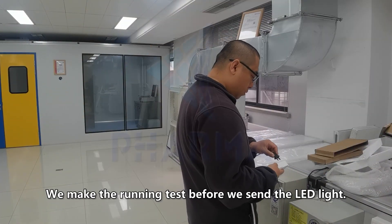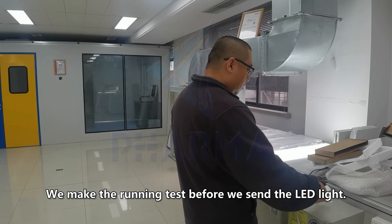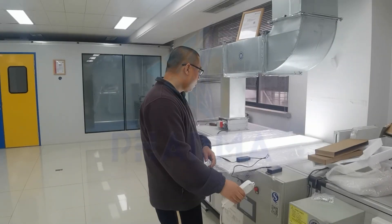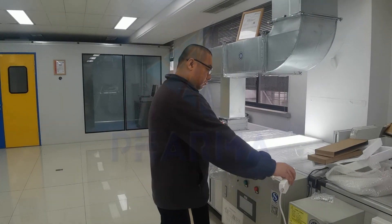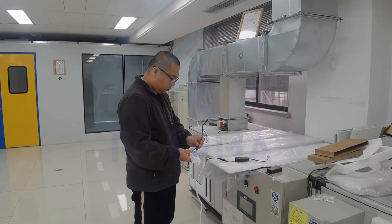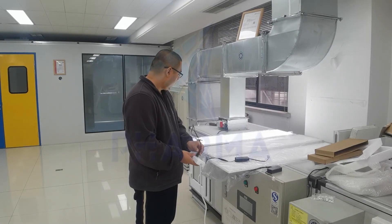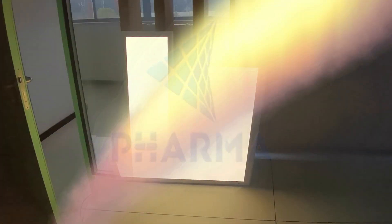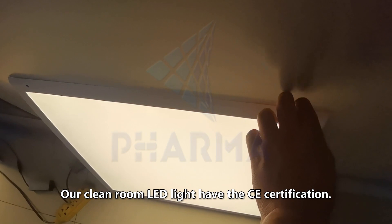We make the running test before we send the LED light and other equipment. We also provide the parts, material, and installation service. Our clean room LED light has the CE certification.